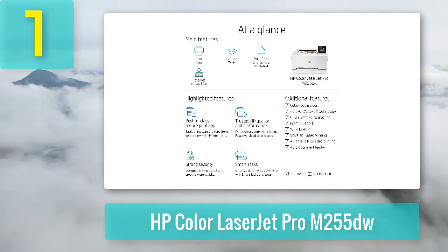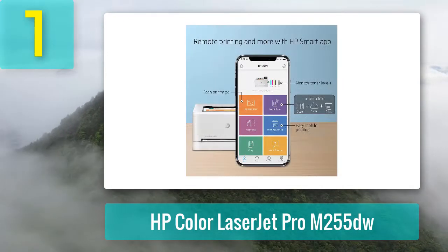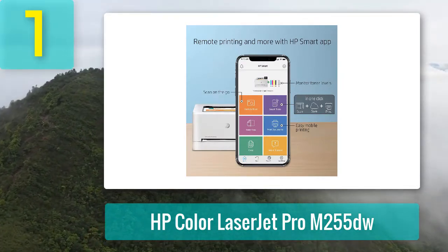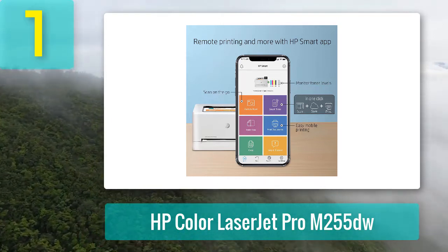The 2.7-inch color touchscreen makes it easy to navigate menus, set up print jobs, and check printer statuses like toner and paper levels. The printer is compatible with both Windows and macOS computers, so it will work in offices with multiple types of devices.